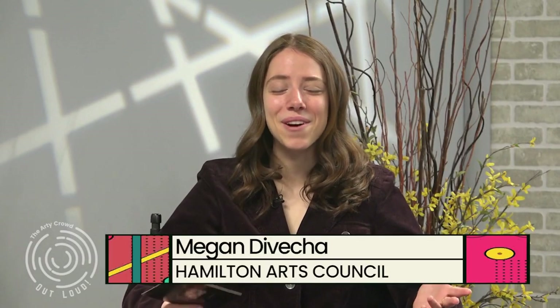Welcome to the Arty Crowd Out Loud, where we get inspired by talented artists, explore local art spaces, and discover arts opportunities and events happening near you. I'm your host, Megan DeViccia, with Hamilton Arts Council, and today joining me is Lori Lemaire, owner of Lori Lemaire Studio Inc., right here in Hamilton.